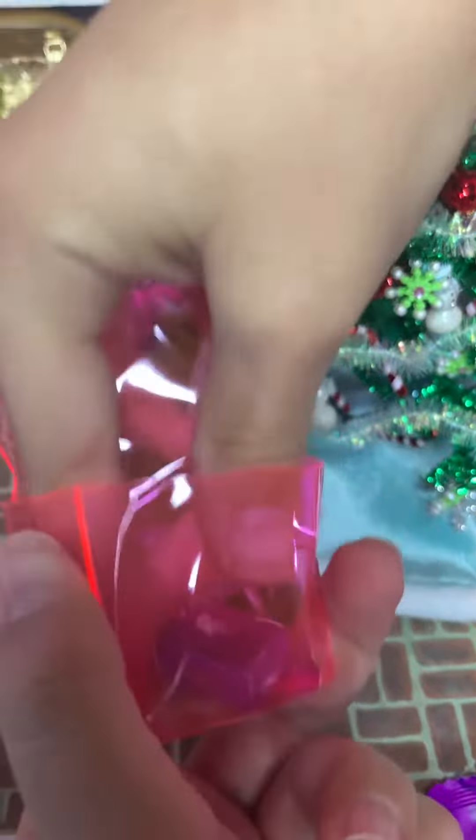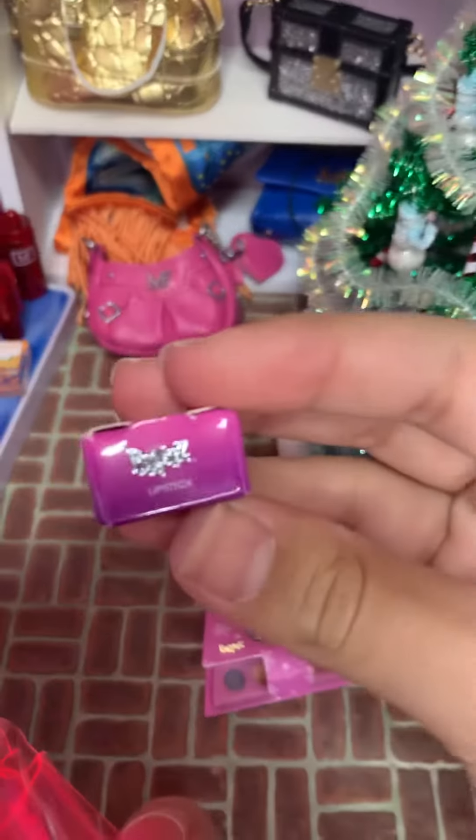Let's see what is inside — looks like just this little tiny lipstick.